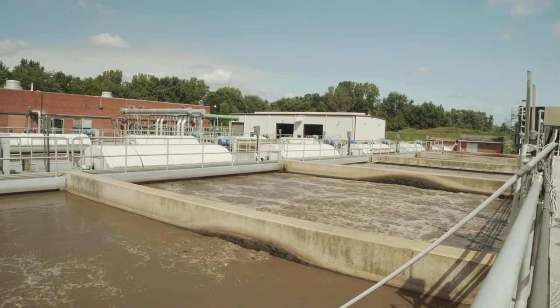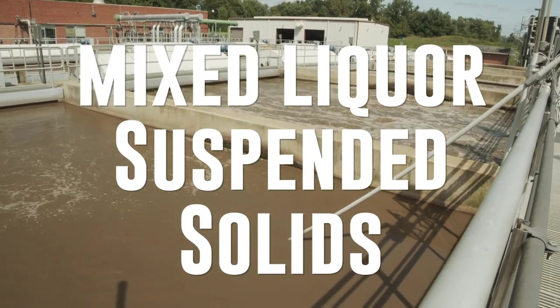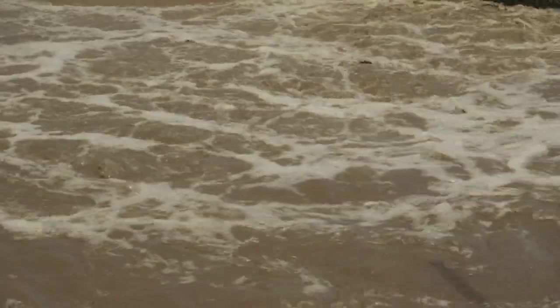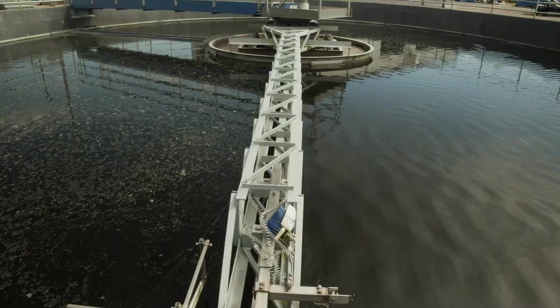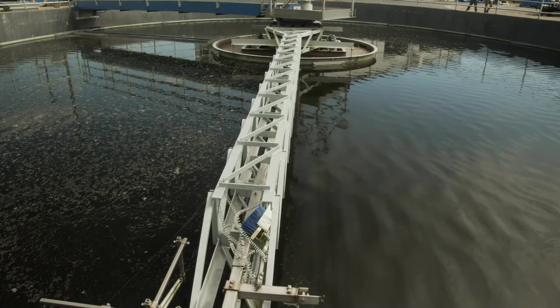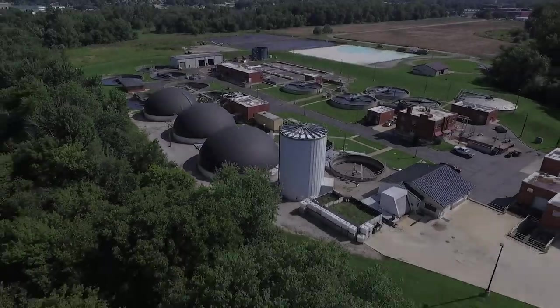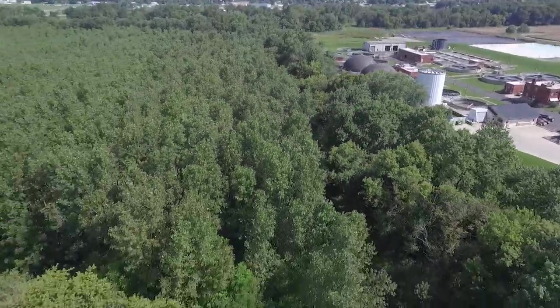After the aeration process, what we call mixed liquor suspended solids — a mixture of our microbiology and good treated water — we send it to the secondary clarifiers. It's a physical settling process where the solids are allowed to separate from the clear water. The clear water then rolls off the tank for additional treatment before discharge.